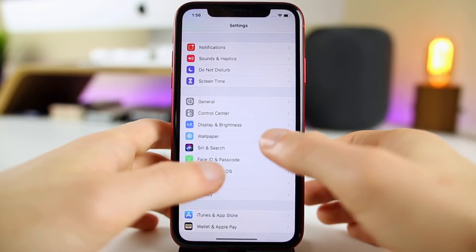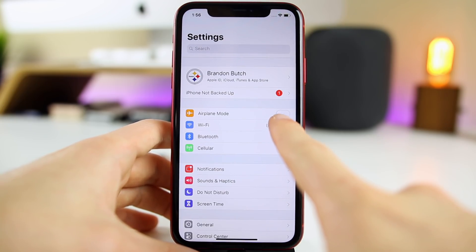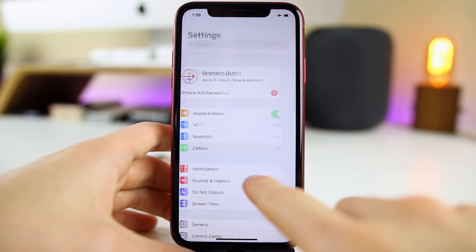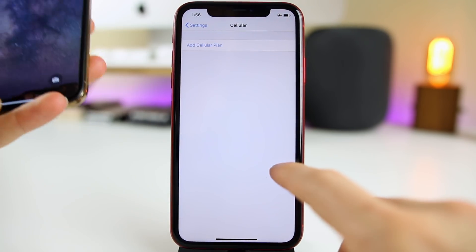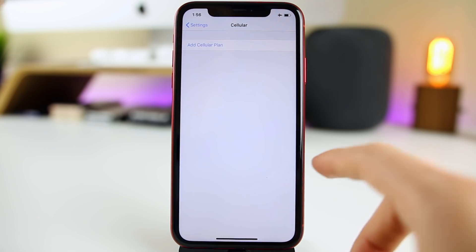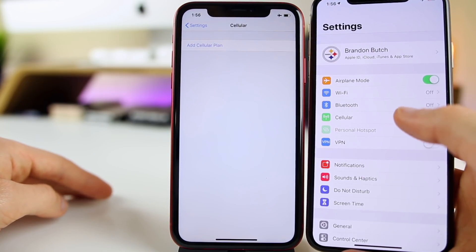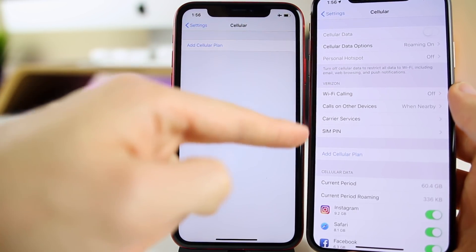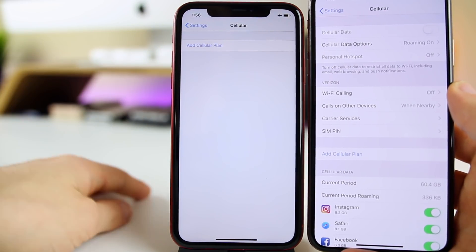Another new feature in iOS 12.3 is that you can access cellular settings even when you're in airplane mode. Before, going into airplane mode would gray out the cellular section and you couldn't go in there at all. Now you can go in and change the settings. On my daily driver iPhone XS Max, I can go into airplane mode and still access my cellular section and change all of those settings.